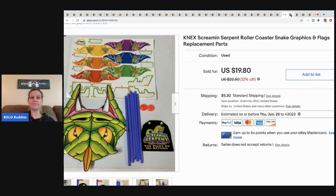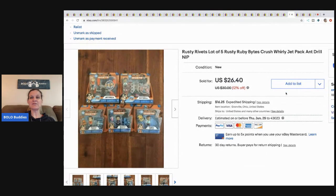This Rusty Rivets lot — don't get me started. It came from Toys R Us at 90% off, but it's taken forever to sell because everybody bought the Rusty Rivets stuff and put it on eBay. These items are just now starting to move. I sold this for $22 plus shipping. I have more listed — I just want to get them out of my house. If I can make a little money and somebody's happy, I'm good with that.